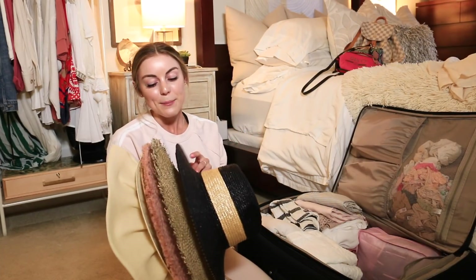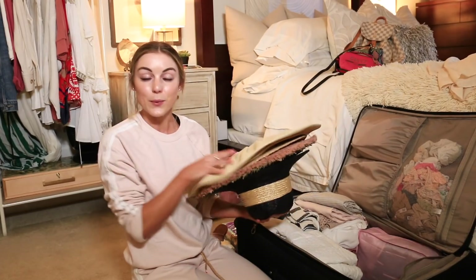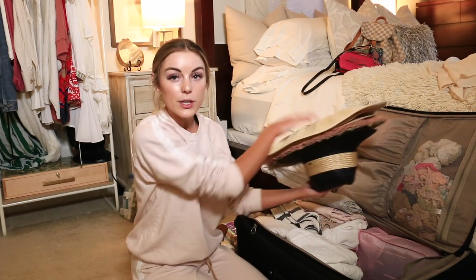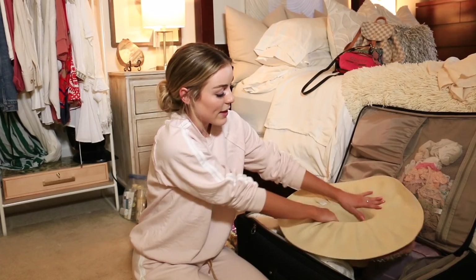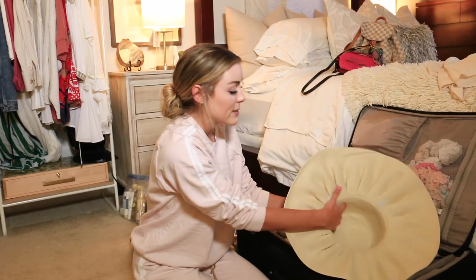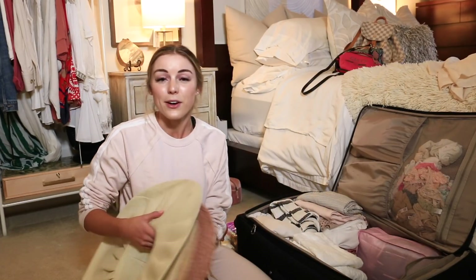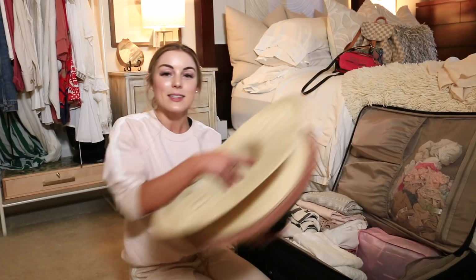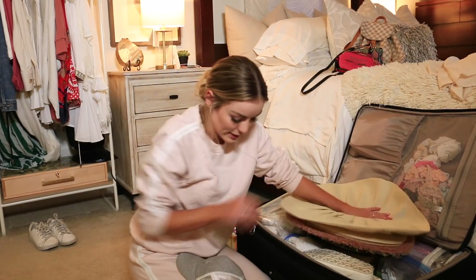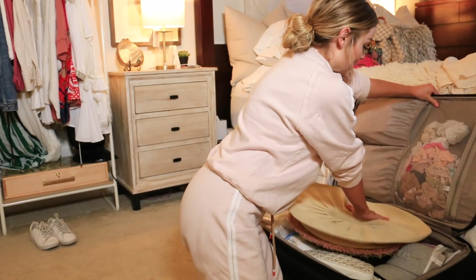I narrowed down my hats after seeing which outfits I had. A big tip for packing hats so they don't get smushed: build a spot for them upside down in the suitcase, then fill the inside of the hats with socks, underwear, or jewelry. Pack everything around them to protect them. You don't want to open your suitcase and find all your hats ruined — protect them! Packing is truly like Tetris, you just move things around until everything fits.